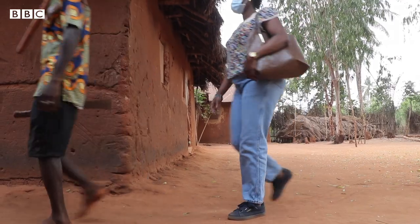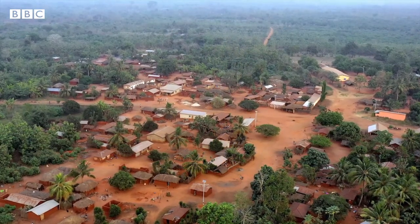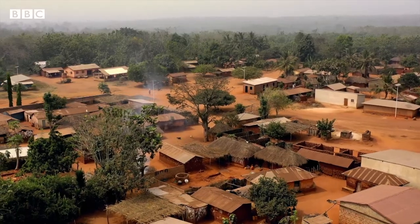The money that I receive each month has been a great help. And yet I couldn't believe it when we were told that we could get this help from our little phones. So far, 35,000 Togolese people have benefited from this scheme, and there are plans to triple that number in the next few months.